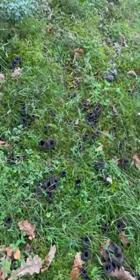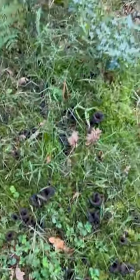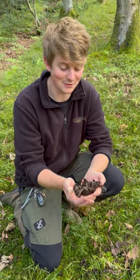These are the Horn of Plenty, or Tromp de Mont, or the scientific name Craterellus cornicopoides, and they're an extremely tasty mushroom, so I'm extremely happy.